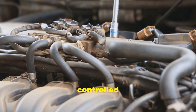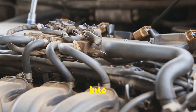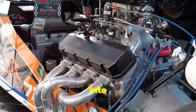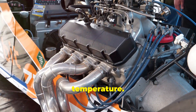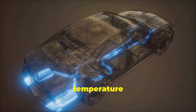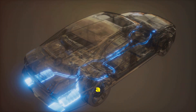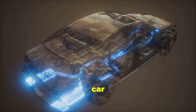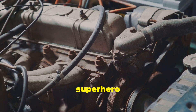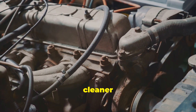This valve lets in a controlled amount of exhaust gases back into the intake manifold. Sounds weird, right? But there's a method to this madness. By adding a bit of exhaust gas back into the combustion chamber, we actually lower the combustion temperature. This might seem counterintuitive, but it works. Lower temperature means fewer NOx emissions. It's a win-win situation because it helps your car run cleaner and more efficiently. The EGR valve is like a recycling superhero for your car, making it run cleaner and greener.